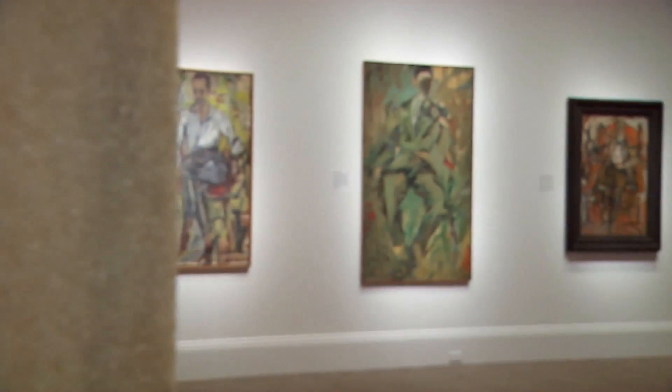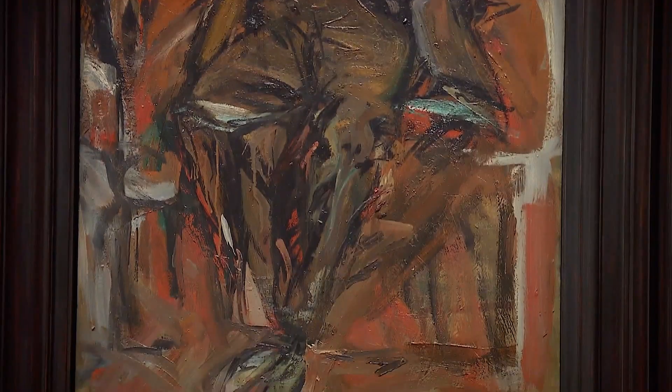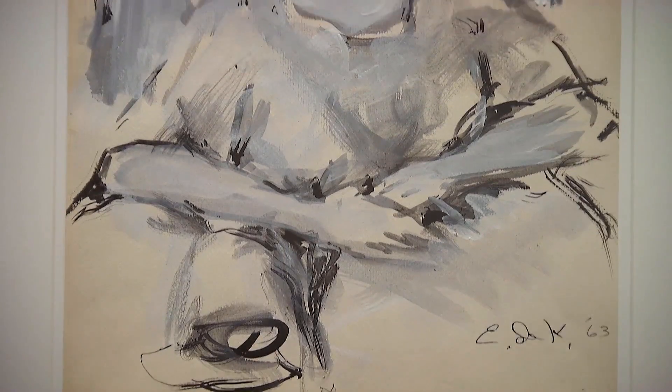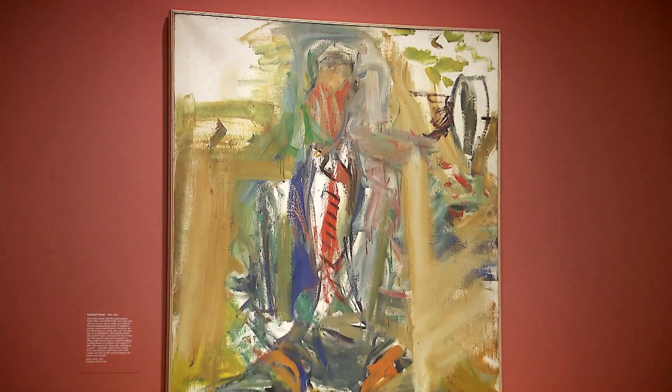Elaine de Kooning compared painting to falling in love, slowly getting to know her subject with each line, sketch, and sweeping slashing stroke of color. With the exhibit of over 60 of her works at the National Portrait Gallery, viewers could find themselves falling in love with Elaine de Kooning, too.